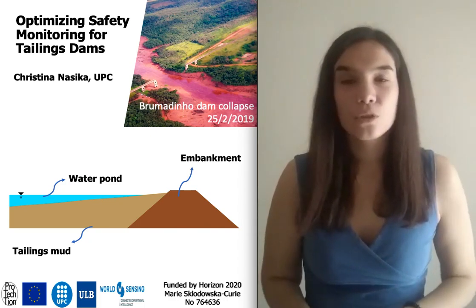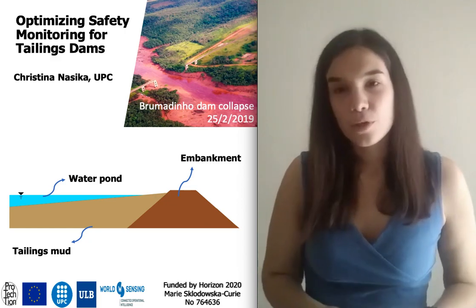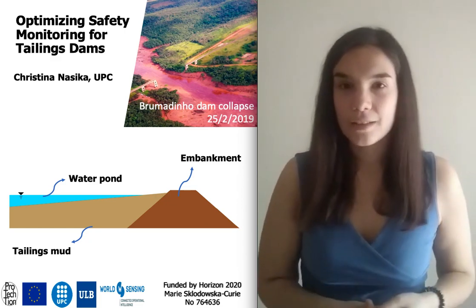Hello, I am Christina Nassica. I am a doctoral student in the School of Civil Engineering of UPC. My project is about the safety monitoring of tailings dams.